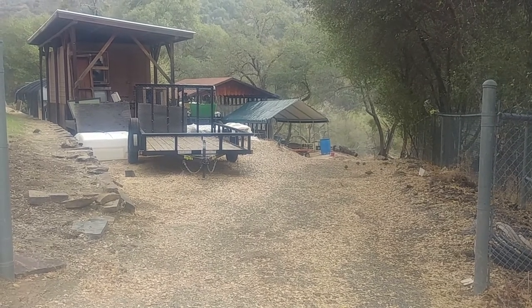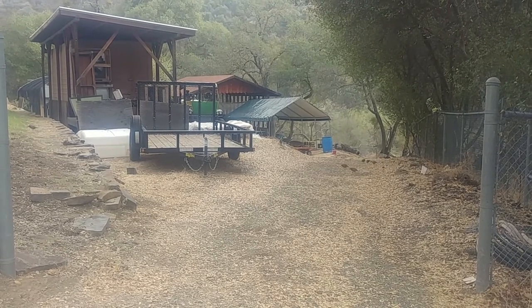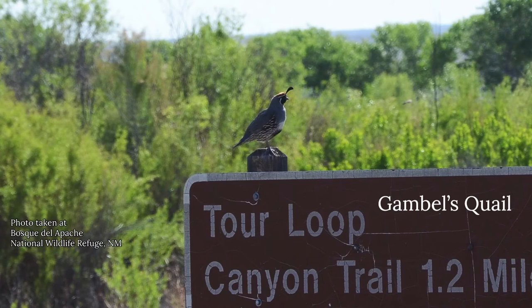This species can be confused with another species that does live in California. It also lives in Nevada, New Mexico, and parts of Arizona — called the Gambel's quail. It has a similar color pattern, although its gray goes all the way down from its breast down to its belly. And some of them have a black spot right towards where we would have our belly button.